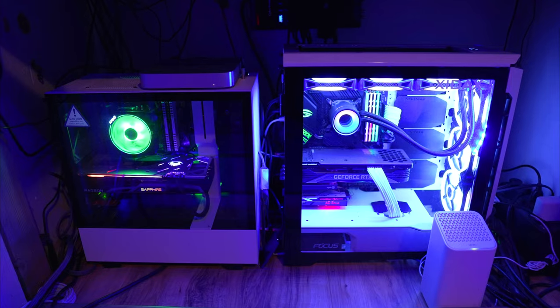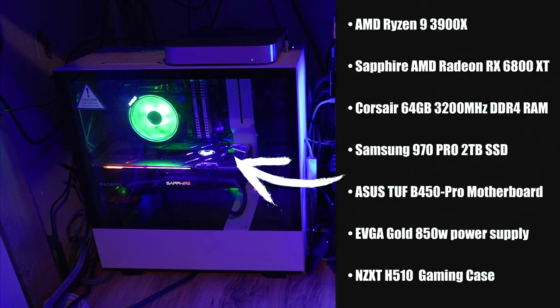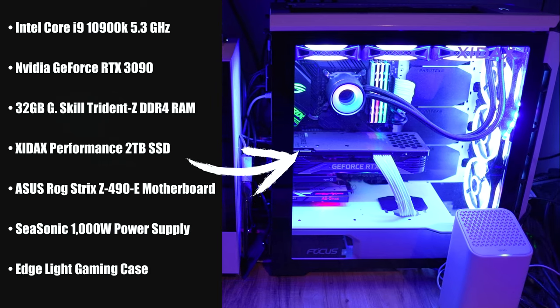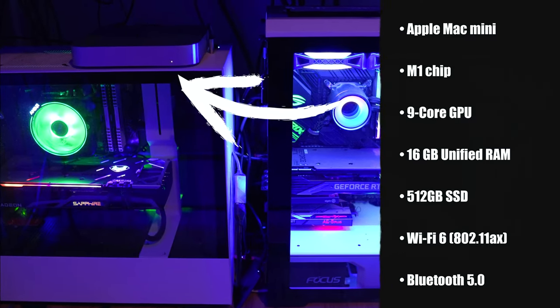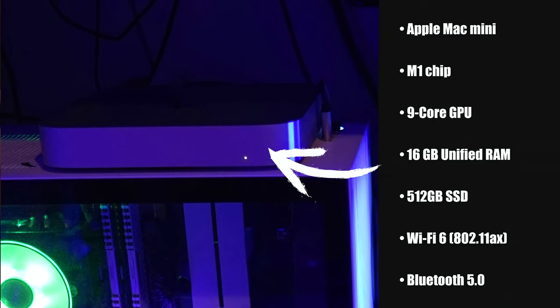The heart of my entire set is really a couple of custom PCs down below Studio A. One is an AMD Ryzen custom build that I built myself, and the other is an Intel NVIDIA custom build I bought from a creator I know. I also have an M1 Mac Mini on top that allows me to work with Mac-only programs and software that my PCs can't handle.